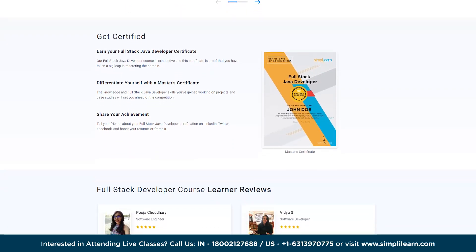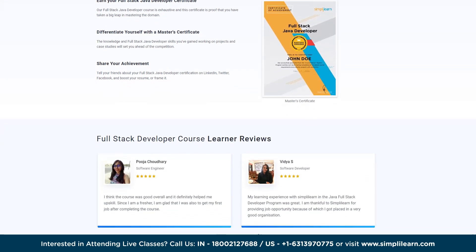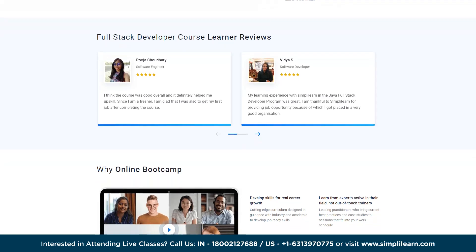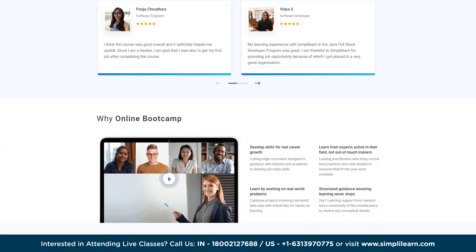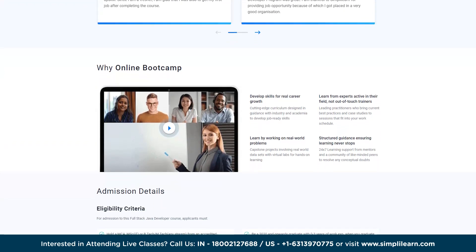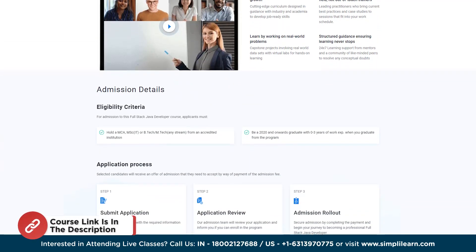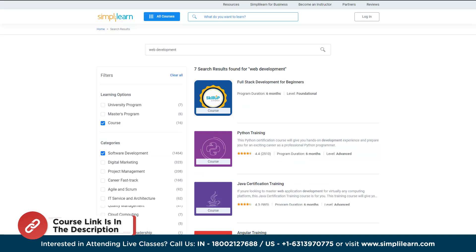With this program, you will be job-ready and well-equipped to pursue a rewarding career as a full stack Java developer in today's competitive job market. Boost your career with Simplilearn's comprehensive career bootcamp — the link is in the description box and pinned comment. You can also check out additional courses on Java certification training, Node.js, and React.